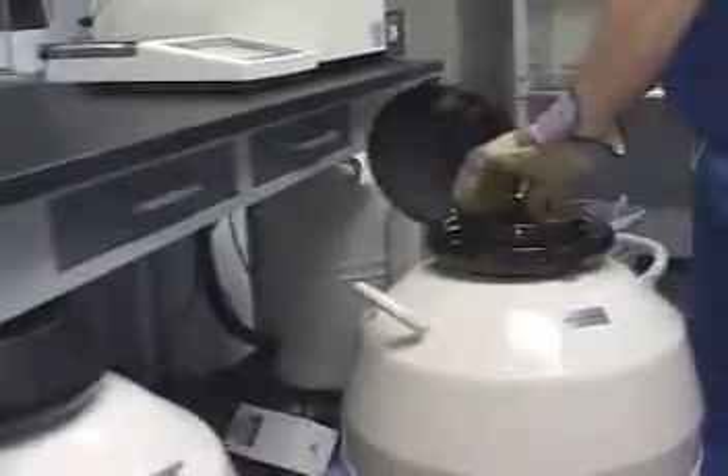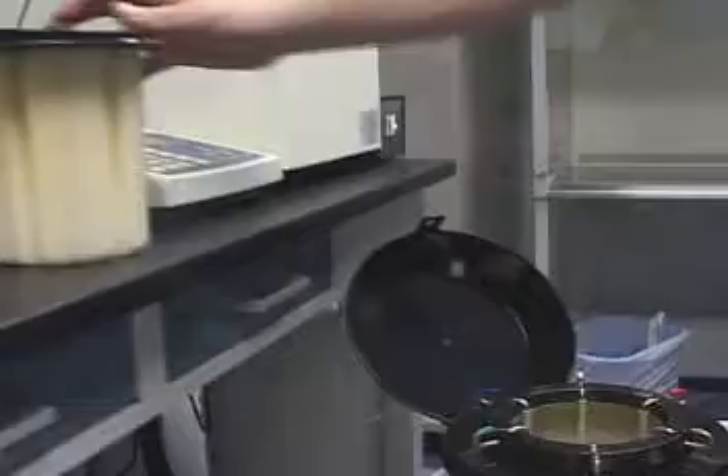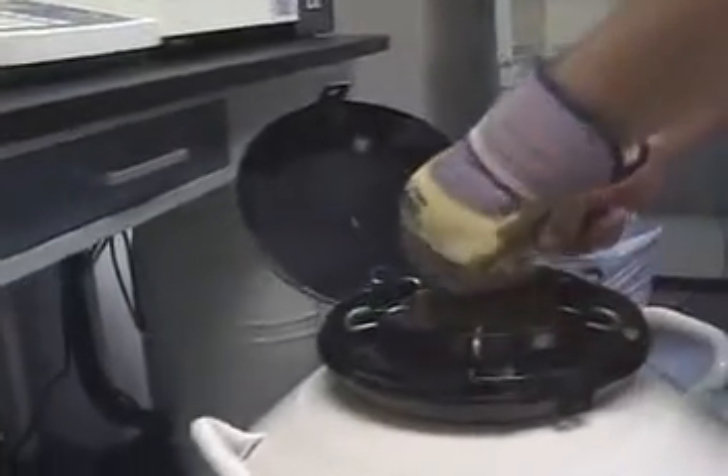For many patients undergoing IVF, the use of embryo freezing or cryopreservation offers the chance to maximize the chances for success both during the treatment cycle and in the future. Approximately 35% of our patients undergoing in vitro have extra embryos frozen after their transfer.